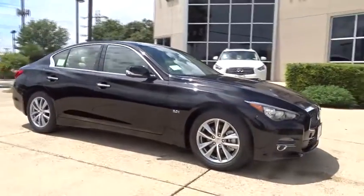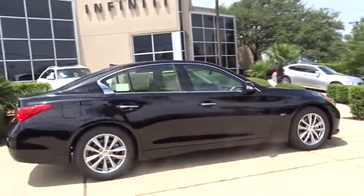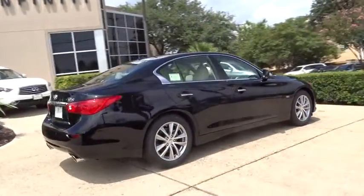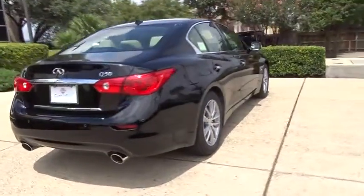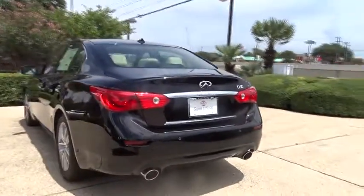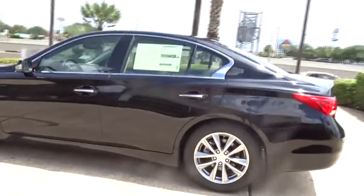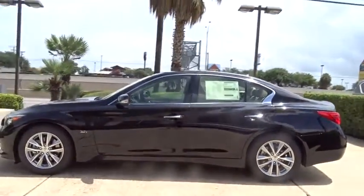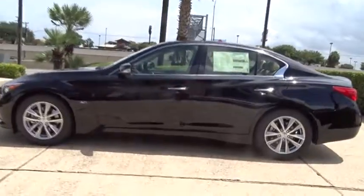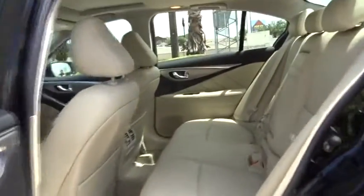The 2016 Infiniti Q50 has elevated design expression by breaking all the design rules. Along with the signature appearance, it also comes with power. The breathtaking performance of Infiniti's Q50 engine leaves nothing to be desired. The engine block is crafted out of aluminum alloy to help reduce weight and increase responsiveness, giving you incredible power and a truly thrilling drive.